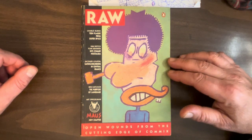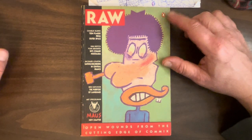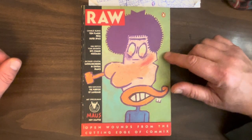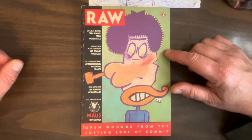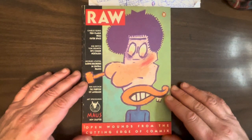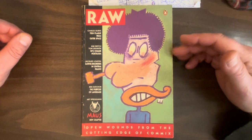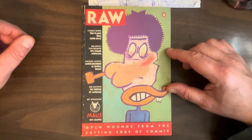A few years after Art Spiegelman put out Volume 1 of Maus, the graphic novel, comics kind of had a cachet they never had before — graphic novels did. So a lot of big publishers, real book publishers, started sniffing around. And luckily, because of that, Penguin Books published three issues of this RAW starting in 1989. They're nice and fat. Probably three of the best comics ever made — if you had to take three comics to a desert island, they're so good.